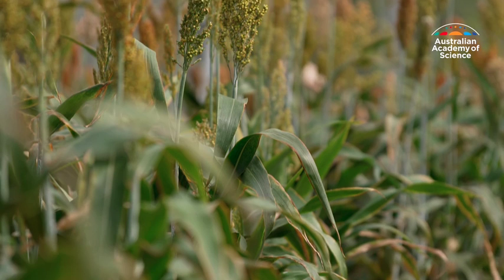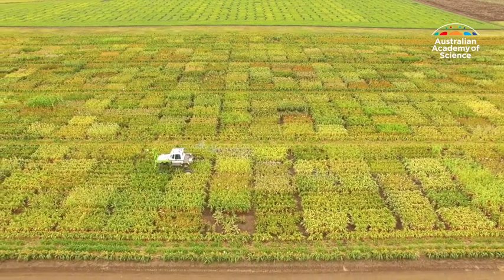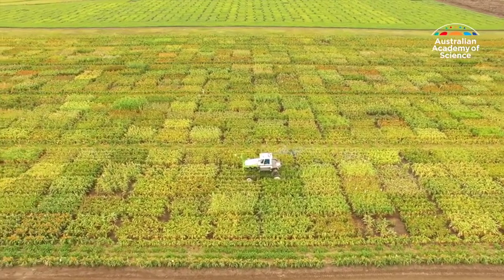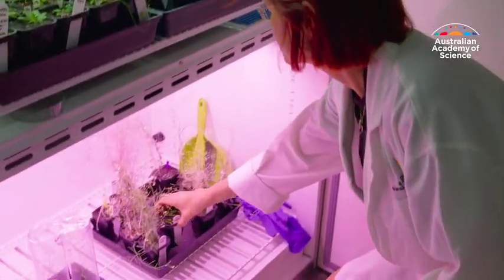Some plants, like maize and sorghum, which are called C4 plants, are more efficient at photosynthesis, and they are among the world's most important food and biofuel crops of the future. They have a particular leaf structure which is suited for hot and dry environments. They use less water and they are more tolerant of high temperatures.